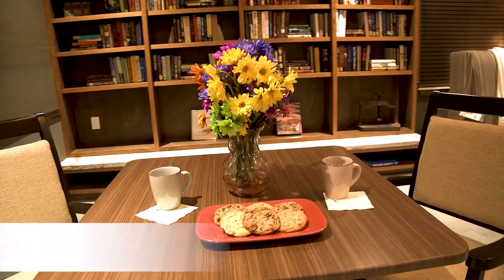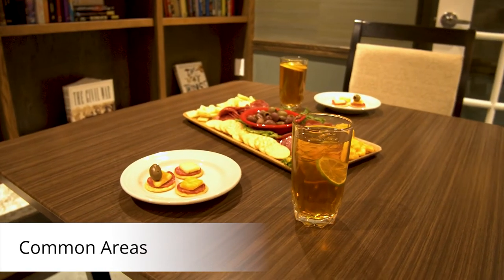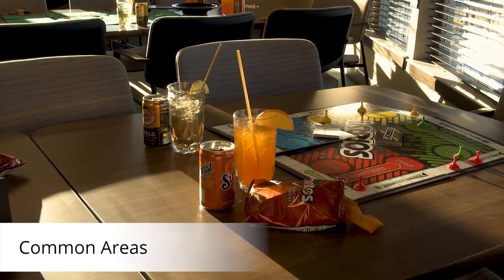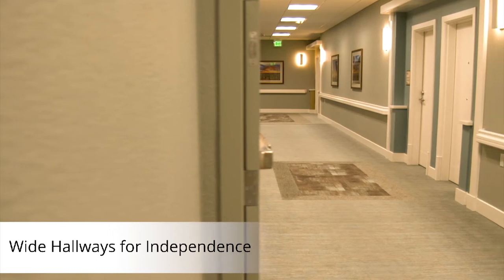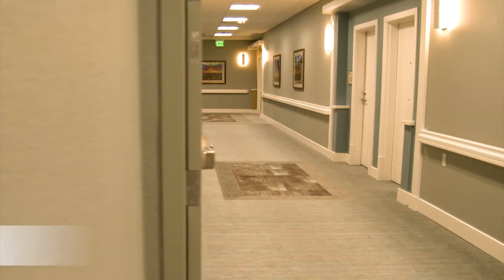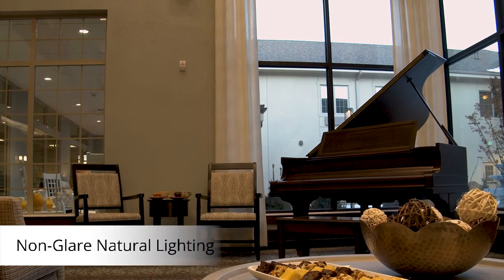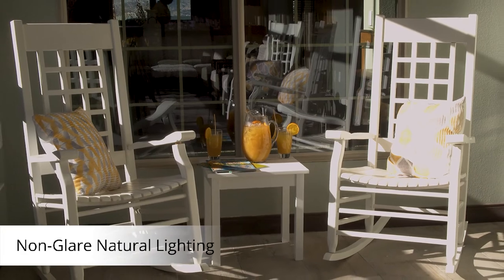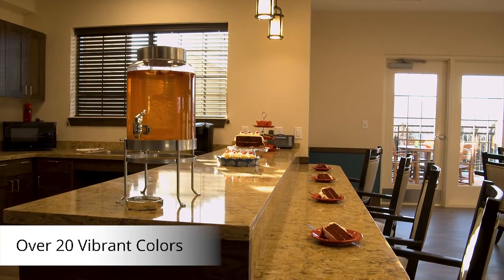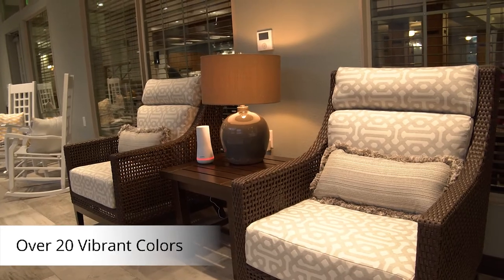There are so many important factors to mention related to the thoughtful design of our community. We made sure to offer open floor plans to encourage socialization and wide hallways to reduce obstacles with handrails for added stability. You'll notice lots of windows to provide as much non-glare, natural lighting as possible. From our low-pile carpet to using over 20 vibrant colors, we strive to promote a home-like environment and independence.